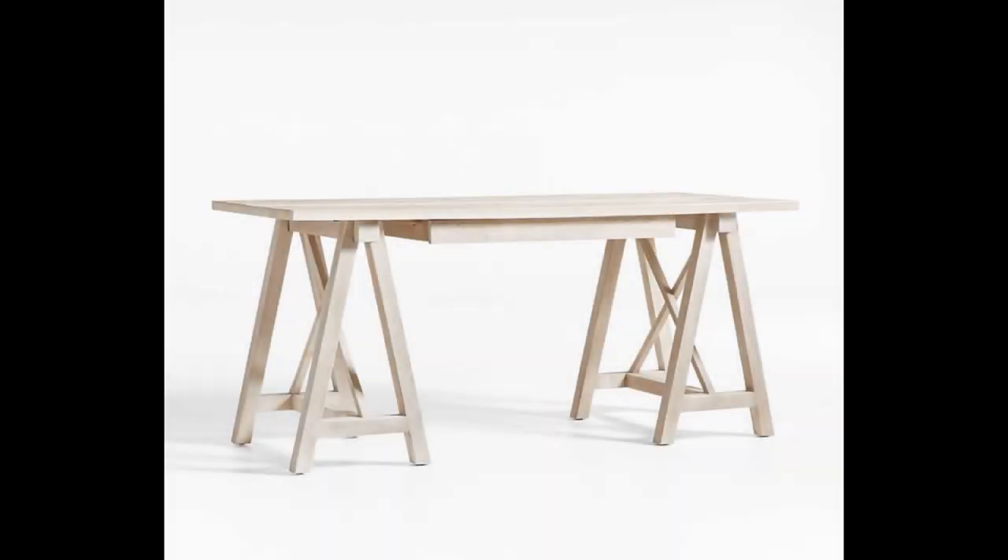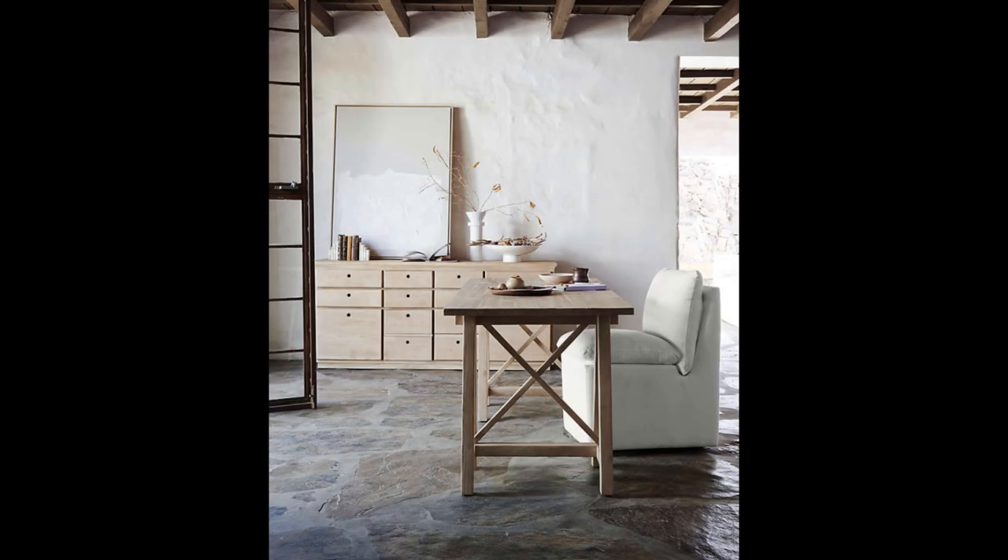Right off the bat on the site is this desk. It has a very industrial look, like a carpenter's or artist's desk, and it comes in a natural very bleached-out wood. I just love the simplicity, but it's a little interesting with the A-frames to hold up the table. Really pretty and simple.